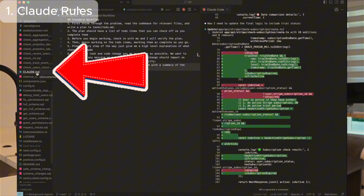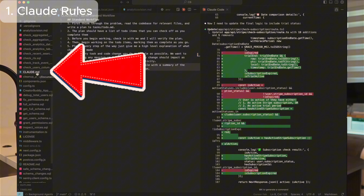Having the right Claude rules file is going to make the difference between absolutely terrible code and absolutely epic code. If you create a Claude.md file in your project, everything you put in that file will be read by Claude Code every time you send a prompt.